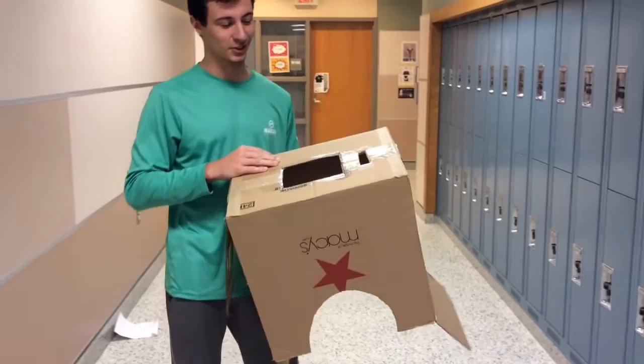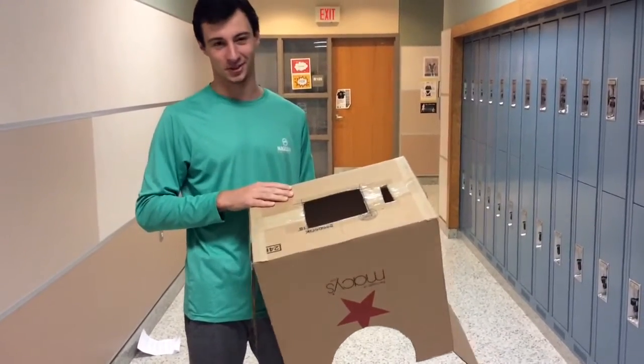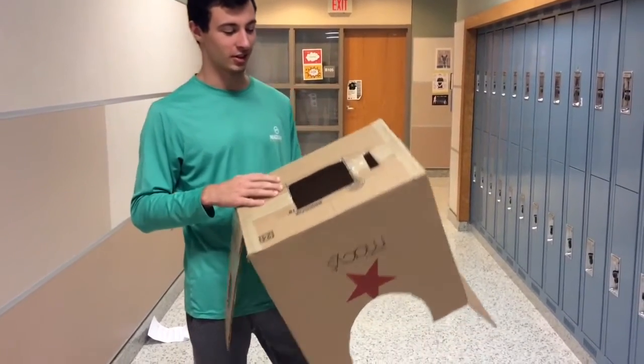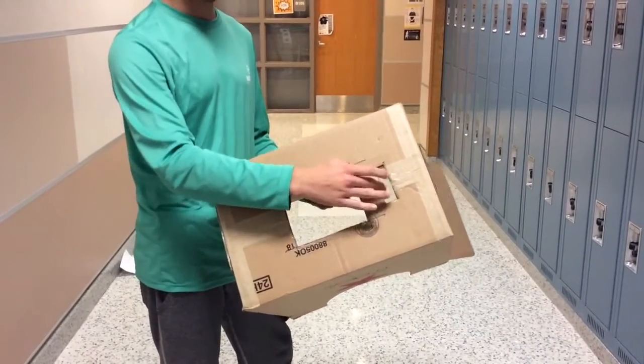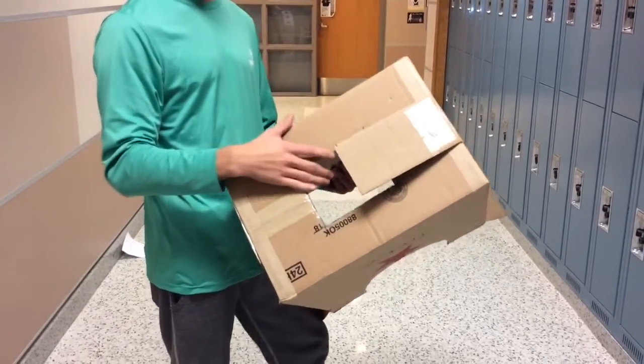What we have created is a solution that will end all phone droppings onto your face when you're laying in bed, on Twitter, watching a movie, etc. You have this cutout that can fit an iPad mini with a sound hole that will be transferred into there to get the best acoustics possible.